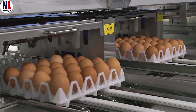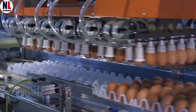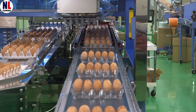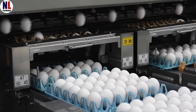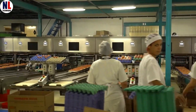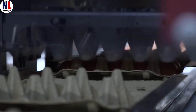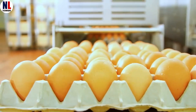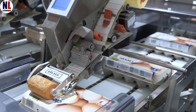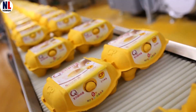Next stop: packing. Clean, sorted, and shining, the eggs gently slide into their cartons — paper trays, eco-friendly boxes, even sleek plastic packs in some countries. In large factories, up to 180,000 eggs can be packed per hour. That's 50 every second. From six-egg cartons for small households to 30-egg trays for serious cooks, there's a package for everyone. Each carton comes labeled with a traceability code, letting you track your eggs all the way back to the farm. For something so simple, eggs sure get the star treatment.